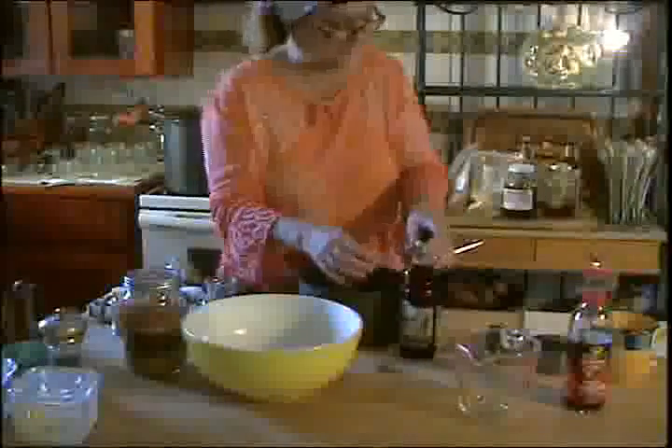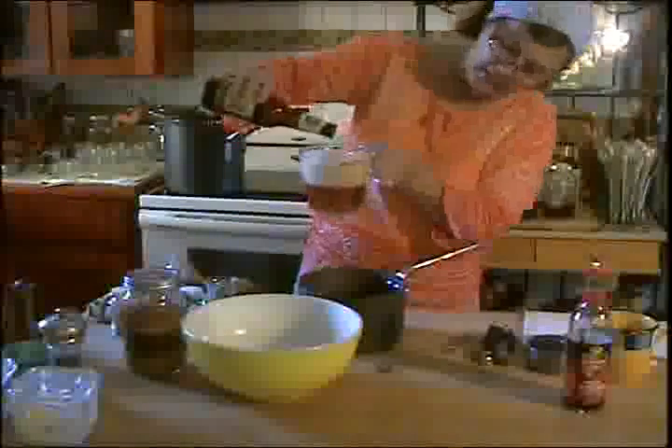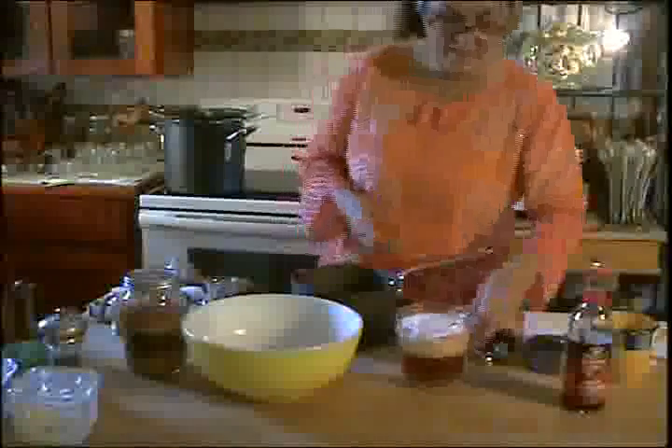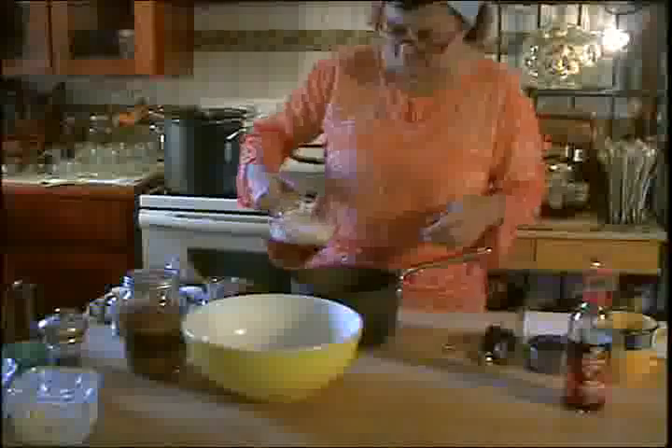Our son came to visit and said, 'How come there's beer in the fridge?' — because we don't drink. He was kind of surprised that mom had some beer in the fridge. I said, 'No, it's for my mustard.' We're going to use the whole bottle, which is about one and two-thirds cups of liquid once the head settles off.